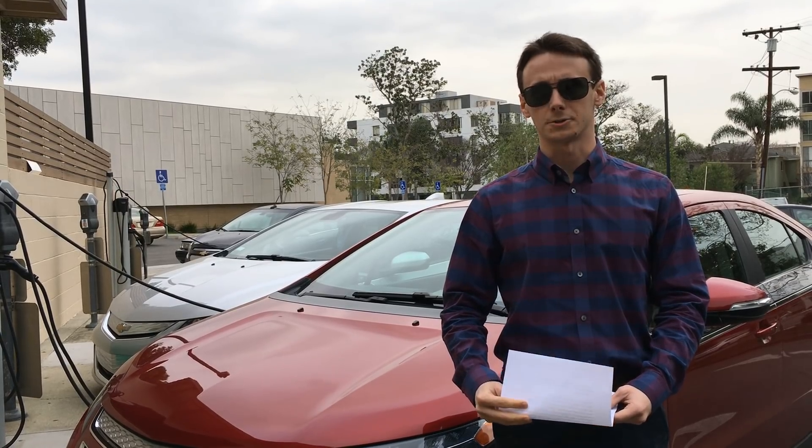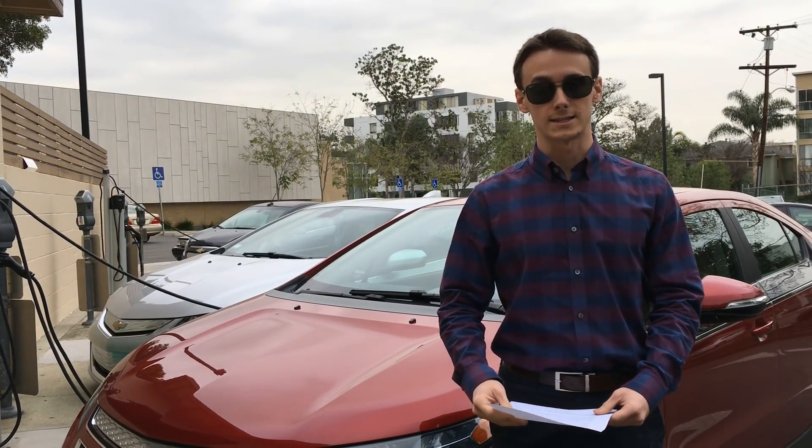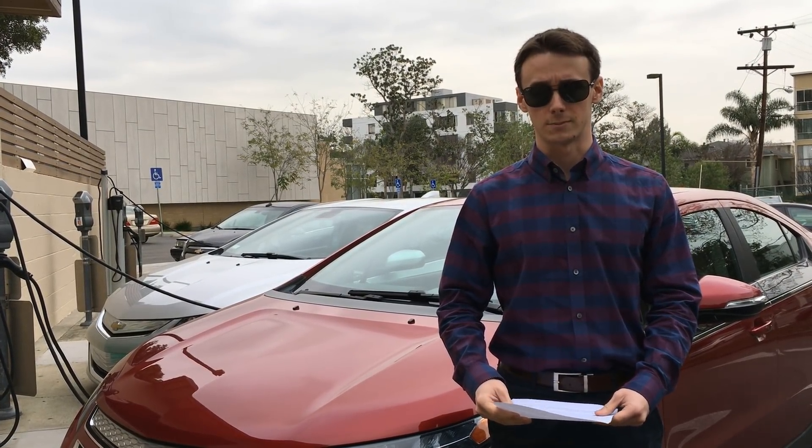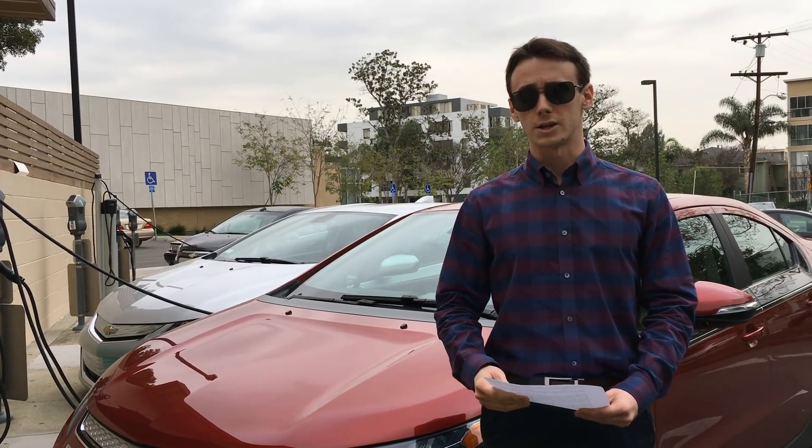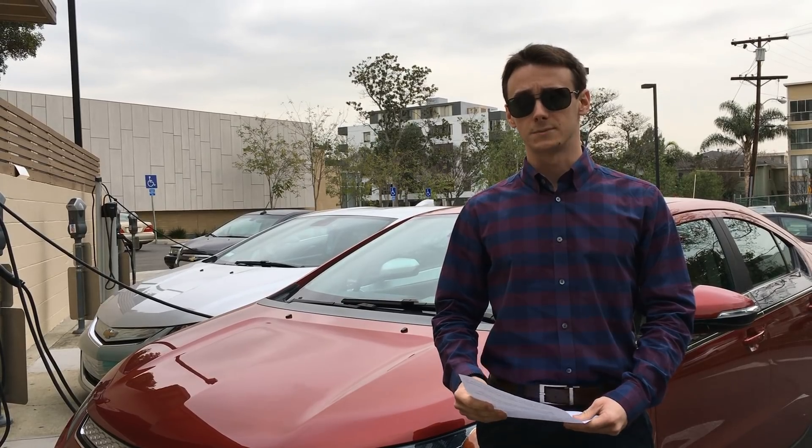Well, it isn't accurate to say that electric cars need zero maintenance, but it is accurate to say that they almost need zero maintenance. Take, for instance, the new Chevy Bolt. The owner's manual online shows that it only requires three items of maintenance.